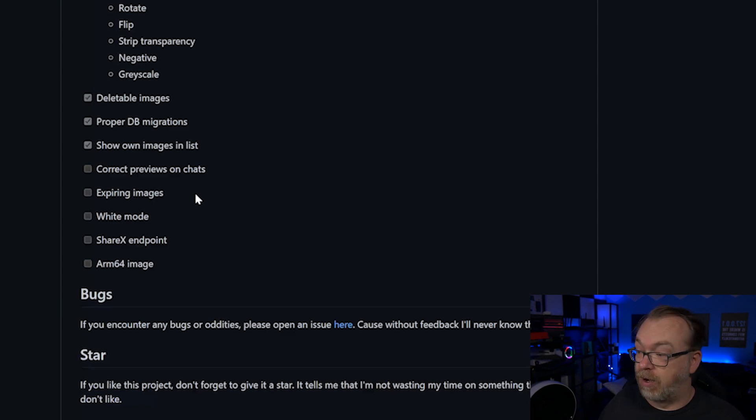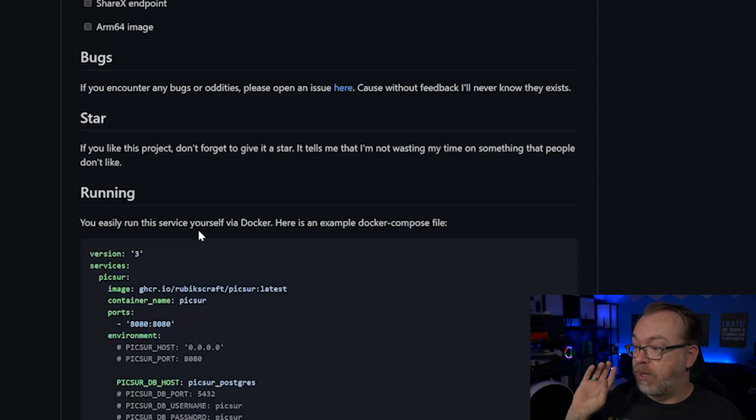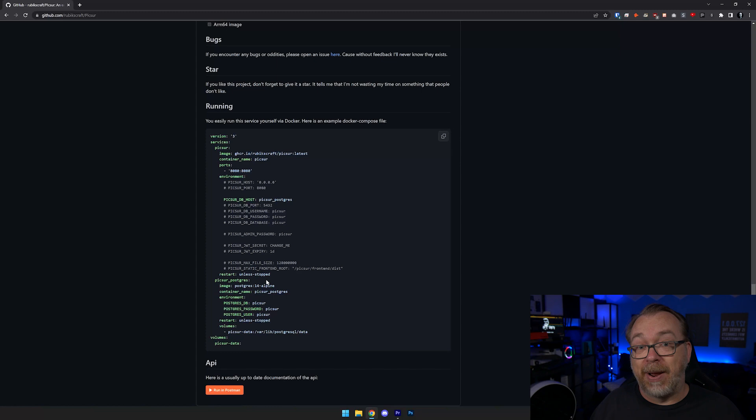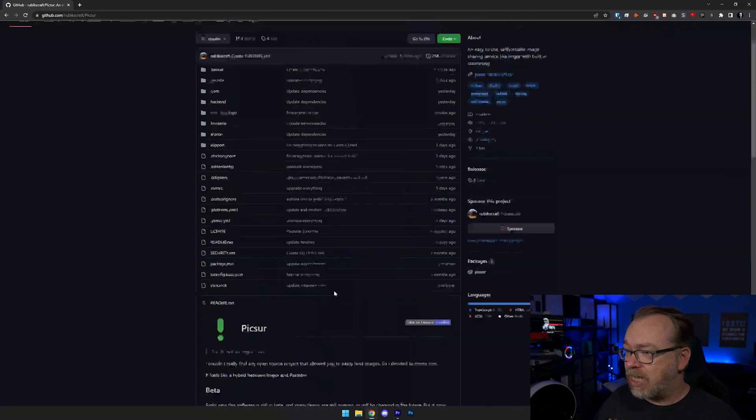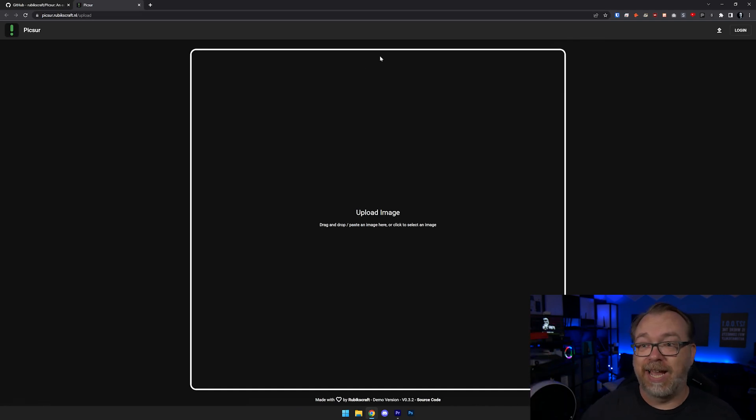There are some things still being worked on, like ARM support — so this is just an x86 platform at the moment. They're also working on expiring images and that sort of thing. If you encounter any bugs or oddities you can open an issue on GitHub — all of that will be linked in the description. Below that they've got a full Docker Compose you can use, and they've even got an API if you wanted to look at that.